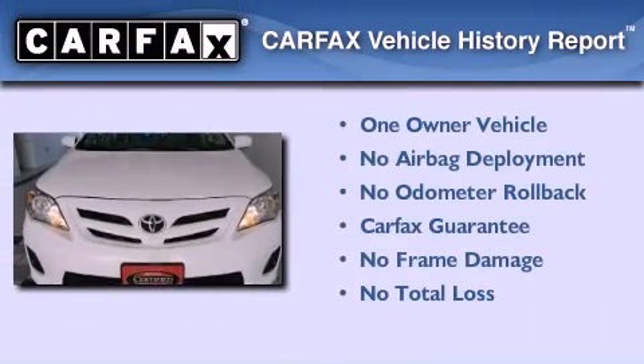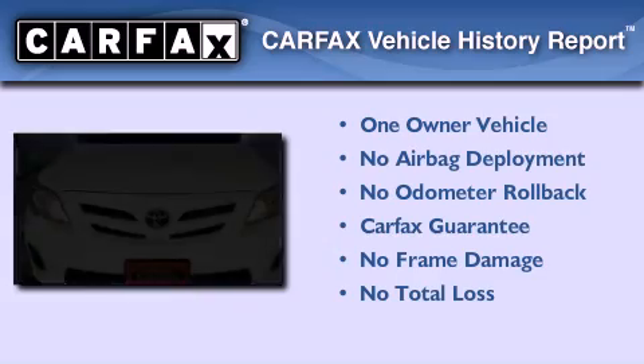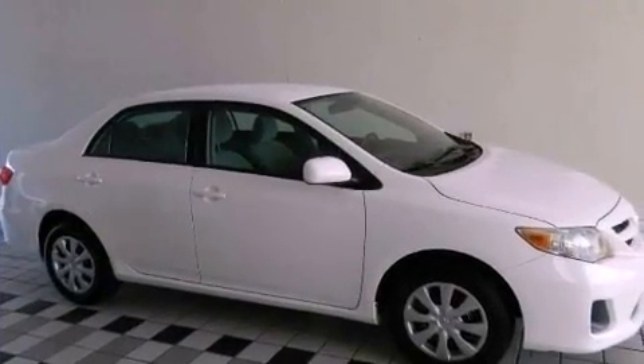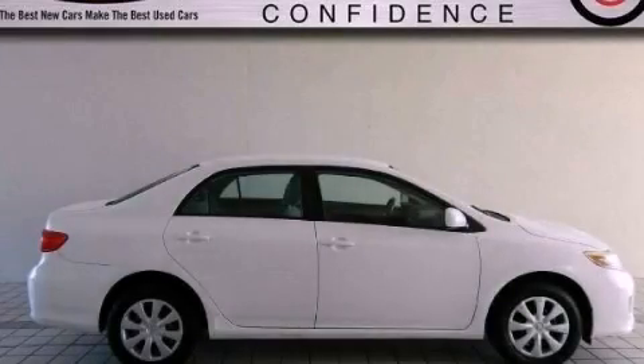This sedan has had only one owner and it qualifies for the Carfax buyback guarantee. We hope you found this video informative. Please contact us today.